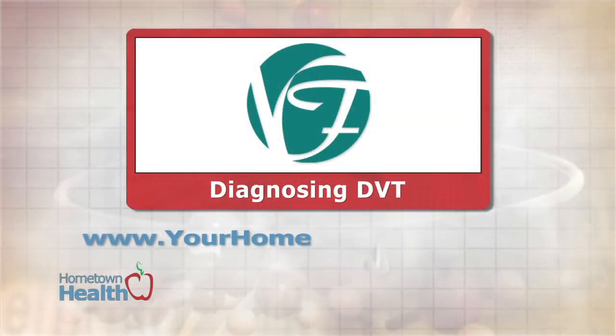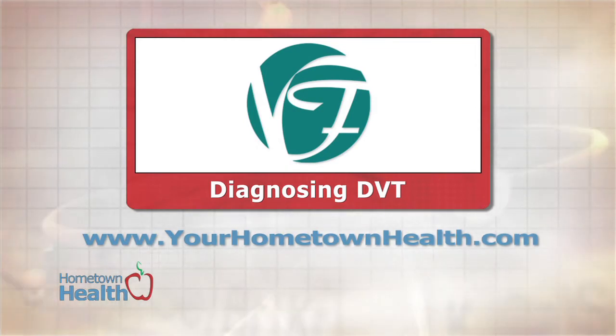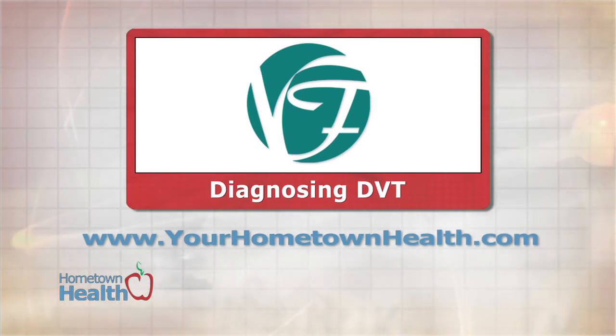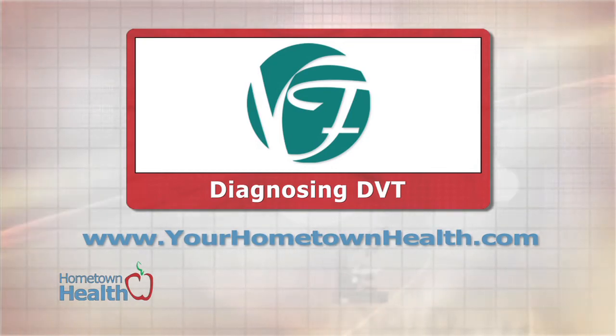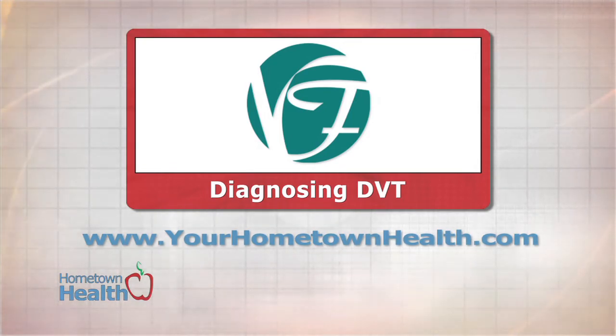You may also notice some skin changes — instead of nice-looking skin, it tends to look rusty and may start developing small ulcers. Those are warning signs. Links to the DVT risk assessment test and contact information for Veins Florida are available by clicking the diagnosing DVT story link icon on yourhometownhealth.com.